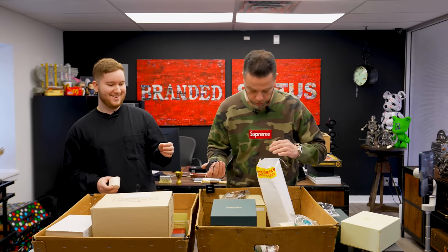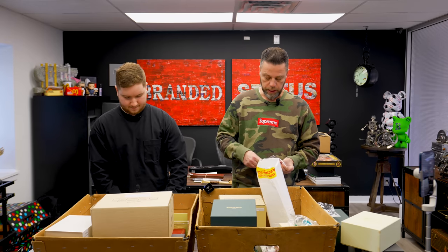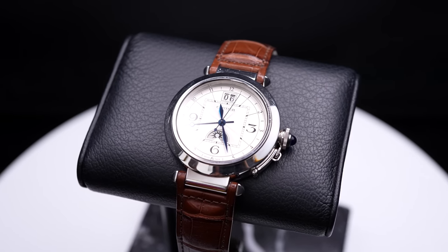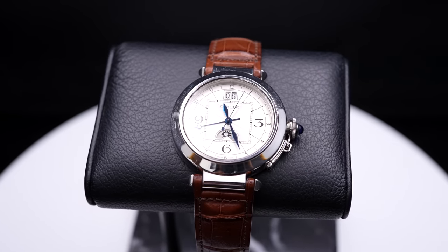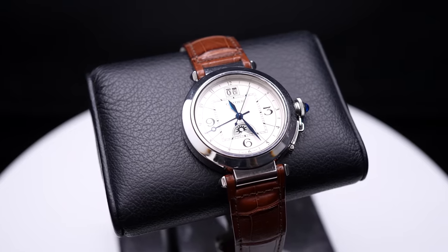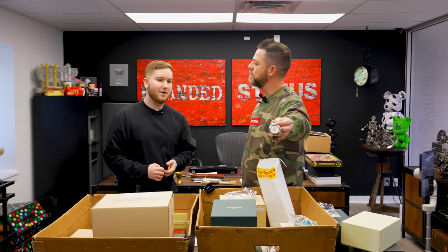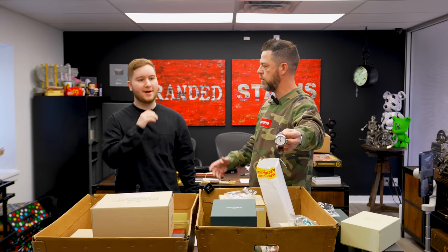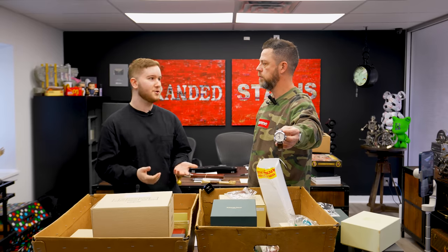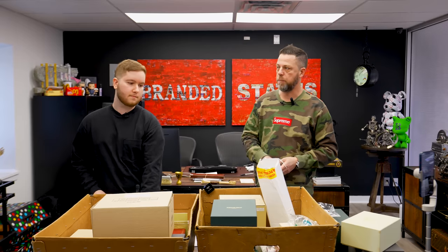I'm always keen on picking up stuff under the $10,000 price range, and this is a Cartier Pasha moon phase big date automatic in stainless steel — one of the more underappreciated designs. After the Santos and the Tanks, I think this is a very iconic model. The Pasha is definitely up there among iconic Cartier models. There's also the Crash, but I'm talking about stuff that's affordable and within reach.